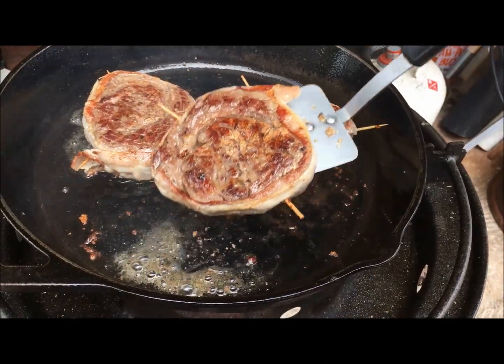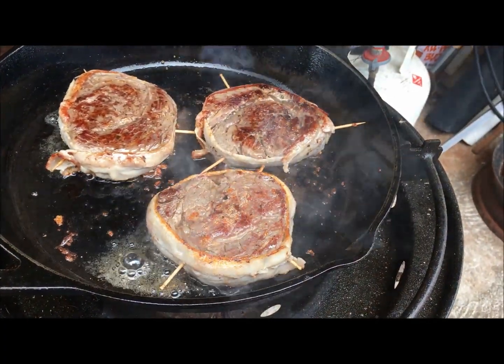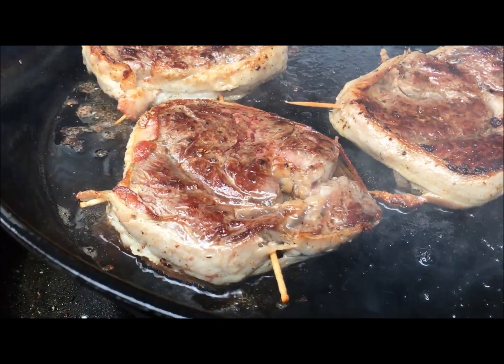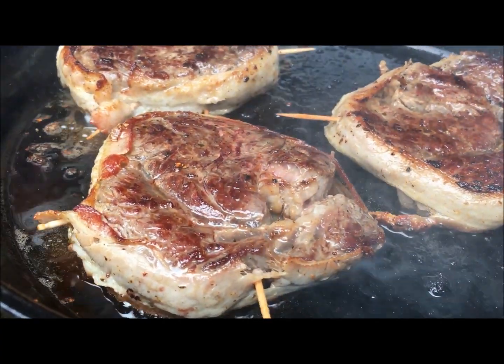This is the steak wrapped in bacon. I just flipped it — that's what it looks like — and it was really good. It's one of the best steaks I've ever had.